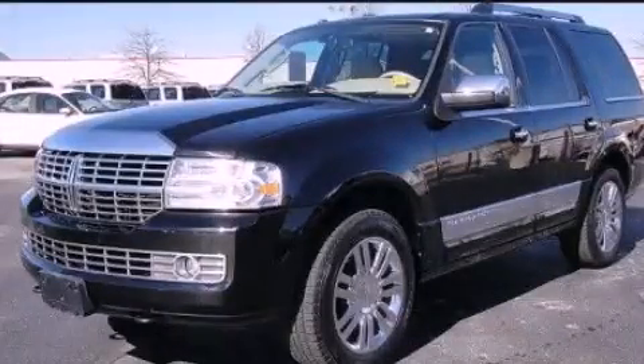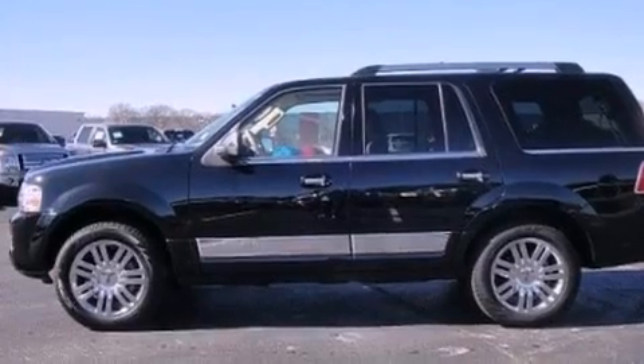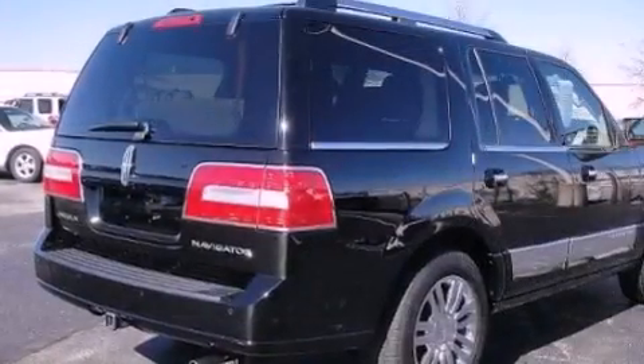This is a 2009 Lincoln Navigator, a great fit and finish. It features a 5.4-liter, eight-cylinder engine and an automatic transmission.